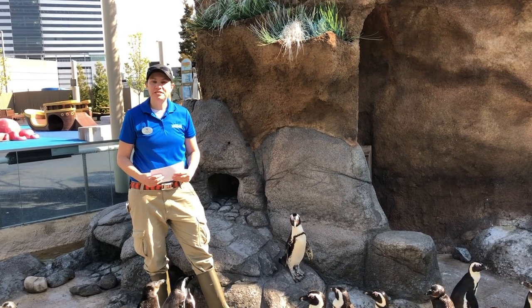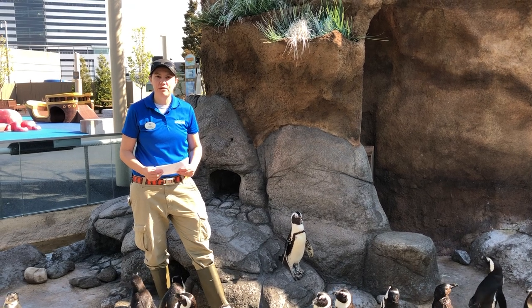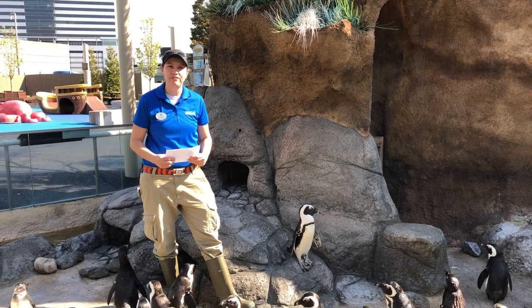Hello everyone, my name is Jennifer. I'm a senior biologist here at Adventure Aquaria. I'd like to take this opportunity to tell everyone a little bit about some of our African penguins that we have here.